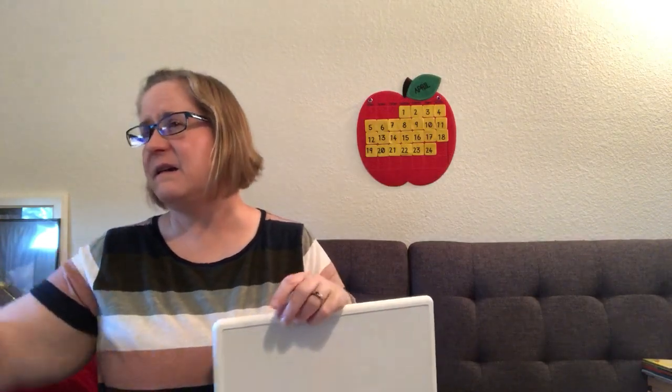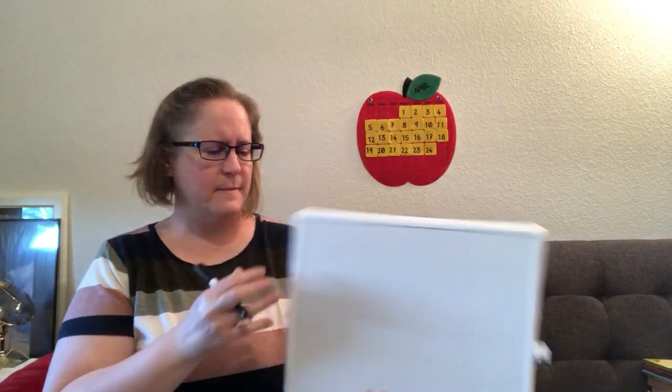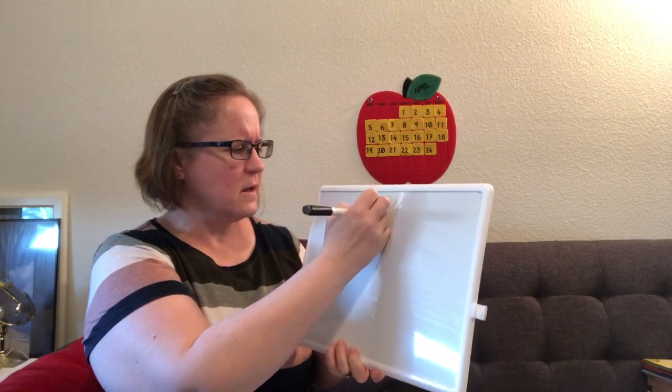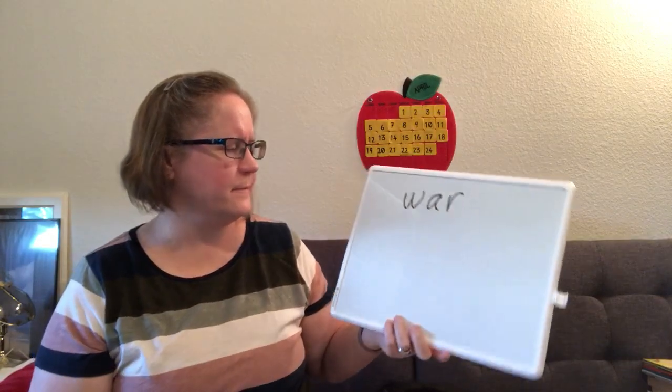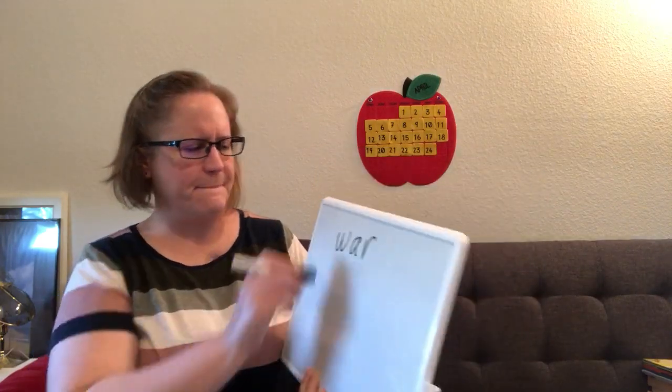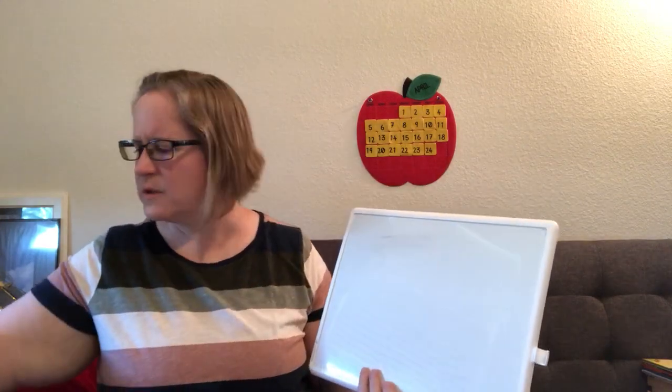We have two brand new tricky words today. We have another question word, and my new tricky word is the word where. Where. How do you think I might spell that? W-air. Hmm, that doesn't look right. That looks like it might be a word, but I don't think it's the word I'm looking for.